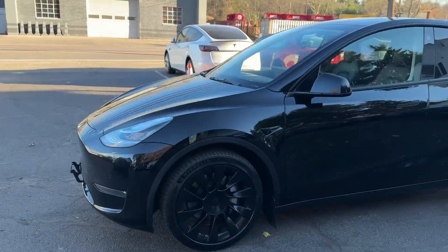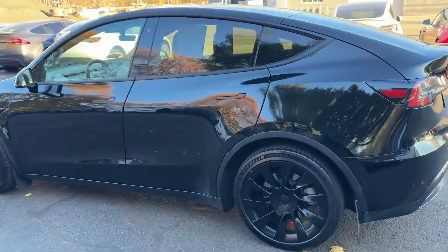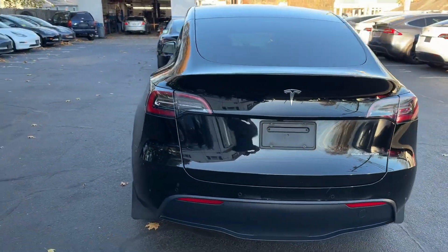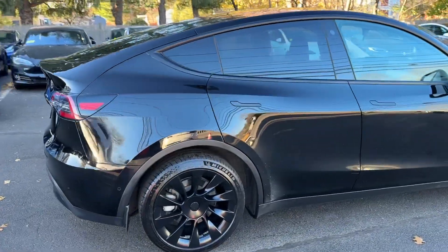You're looking at a 2021 Tesla Model 3 Long Range Dual Motor, all electric, with 108,000 miles. This car comes loaded with traction and stability control, premium wheels, and about 300 miles of range at 100% charge.